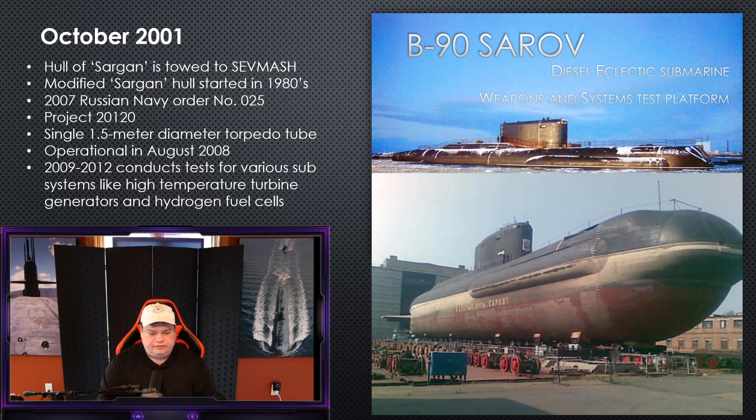Initially, this 1.5-meter-diameter torpedo tube isn't connected in the intelligence community to the T-15. They think it might be a sealed delivery vehicle for a mini-sub that Special Forces could use, or for storage and testing. A nuclear strategic torpedo is the furthest thing from anyone's imagination. For the next three years, B-90 Sarov operates in a testing platform capacity — not a combatant at all. It tests high-temperature turbine generators, the new hydrogen fuel cells that will eventually replace batteries in submarines, and other weapons as well.